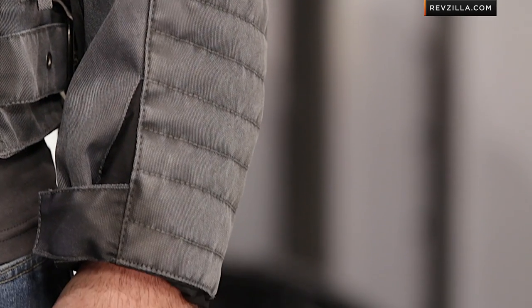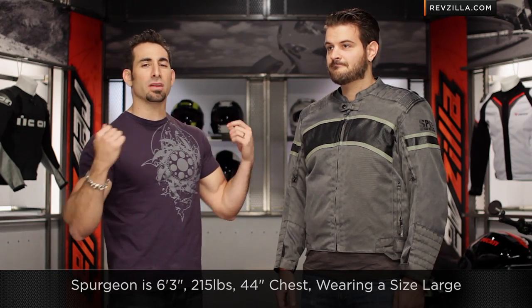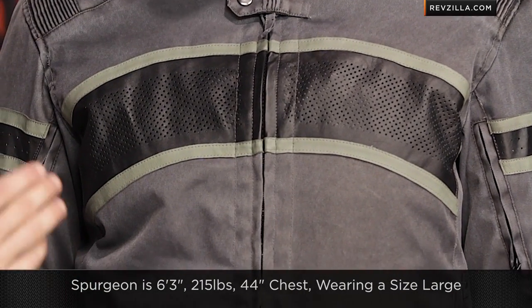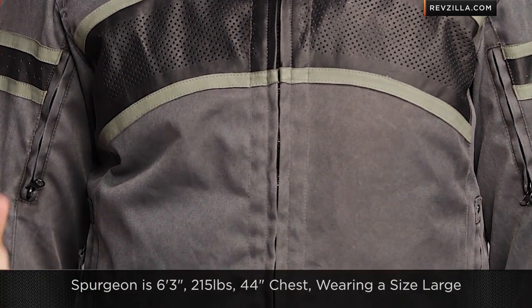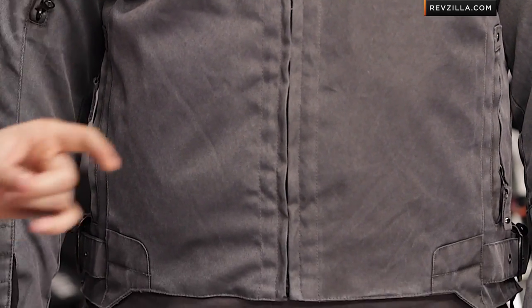Now quickly before I get into the nuance — I have Spurgeon to my left, he's huge: 6'3", 215 lbs, 44-inch chest, makes me feel little every day. He's wearing a size large, keep that in mind guys. Very much an American cut, relaxed in its fitment, plenty of room to work with, and Spurgeon does have a 44-inch chest.